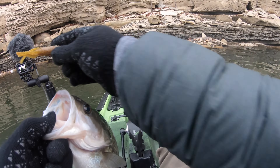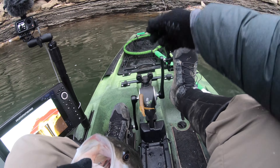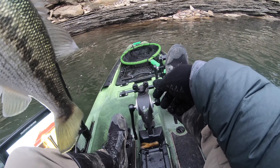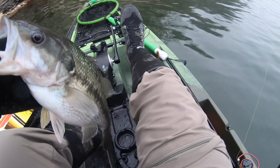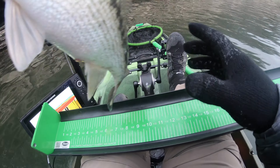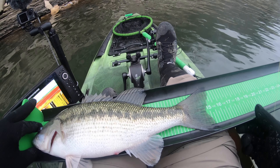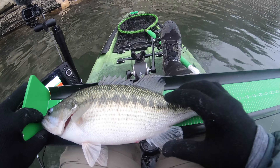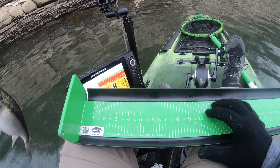I'm having a little bit of trouble feeling the bites just because I'm getting so much ice on my line that it's hard to feel. I'm going to go ahead and measure this fish just for fun — it's a chunky spot, right at 15 inches. We're gonna go ahead and let him go.